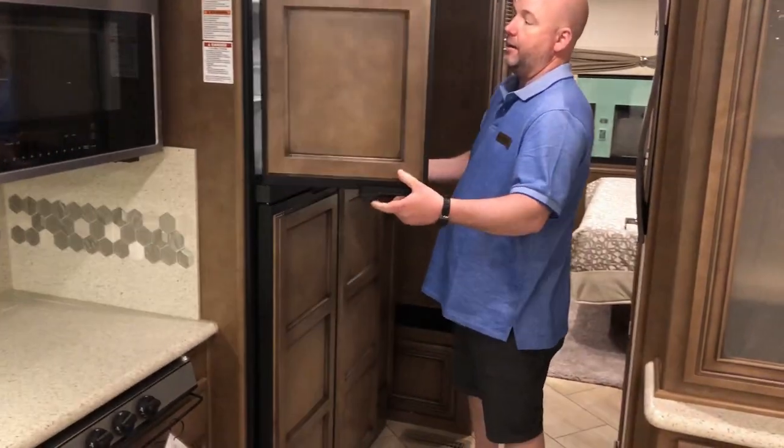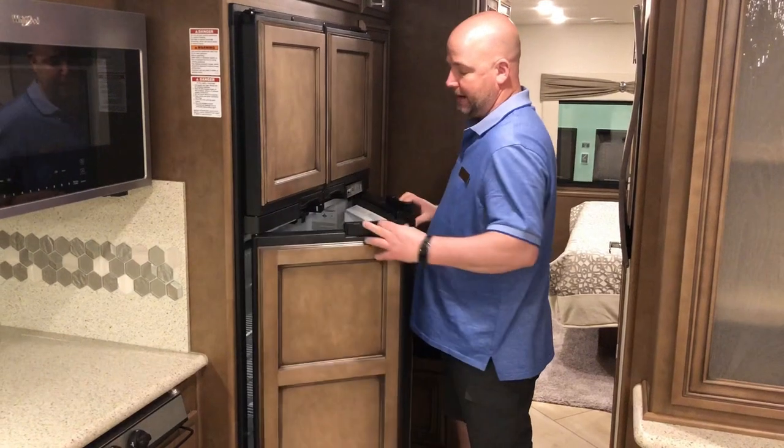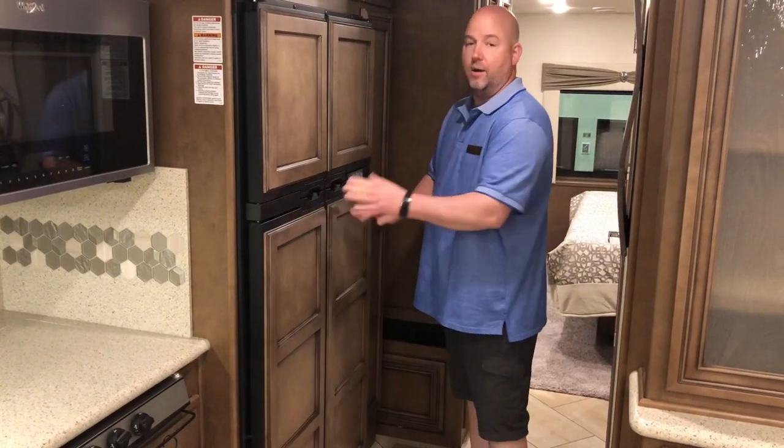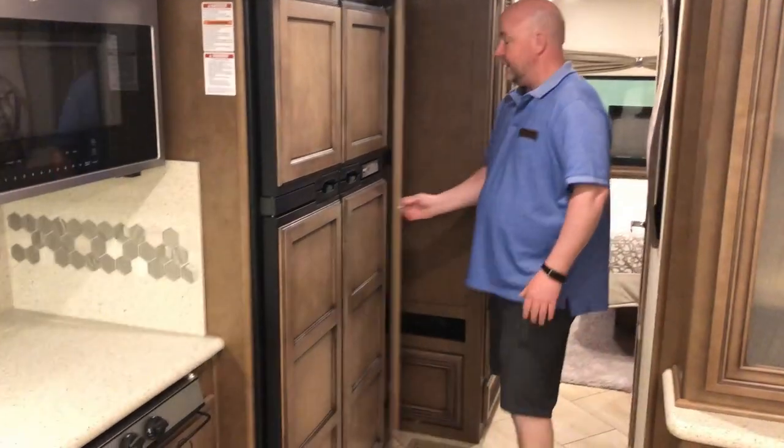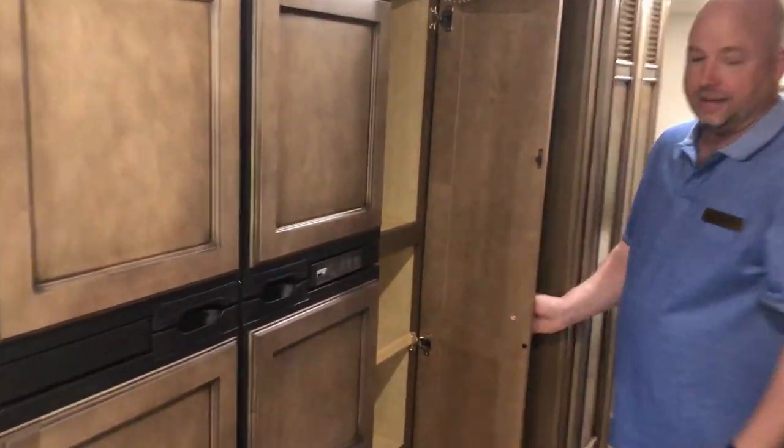One change I know we did make: this is a four-door propane and electric refrigerator. We put in the all-electric residential refrigerator. Nice size pantry here as well — that's very deep back in.